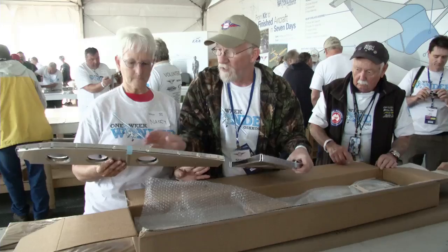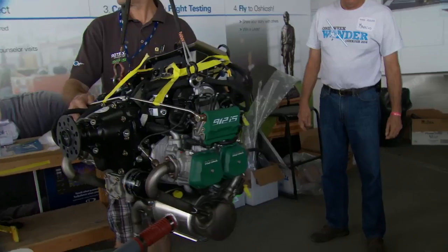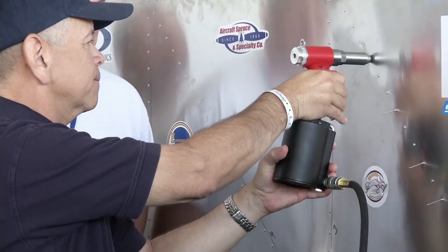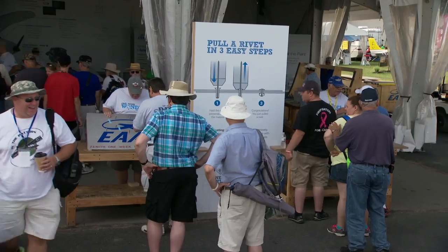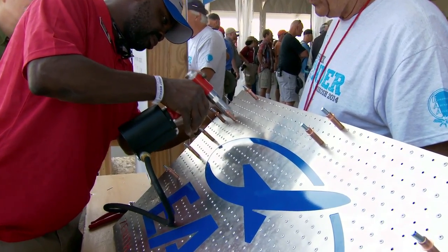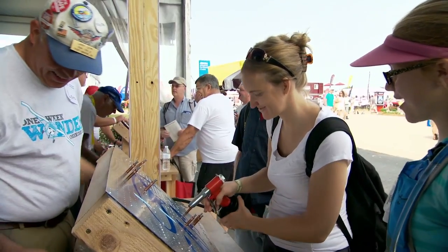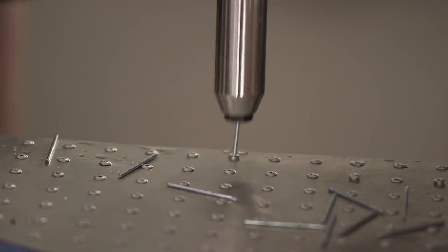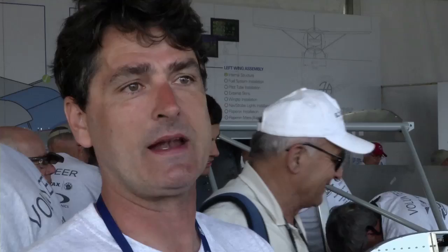EAA AirVenture 2014 visitors got a rare opportunity not only to watch a plane being built from crate to first taxi in just one week, but they could even help build the plane. Even if you've never popped a rivet before, your assistance was greatly welcomed. We invite folks to come out, pull a practice rivet, and then come out back here and pull a real rivet and be part of it.